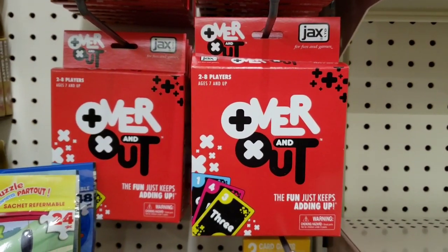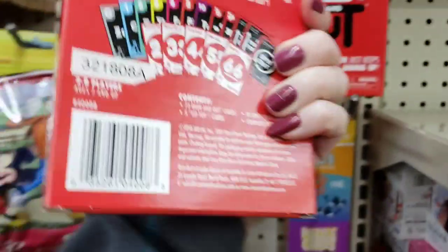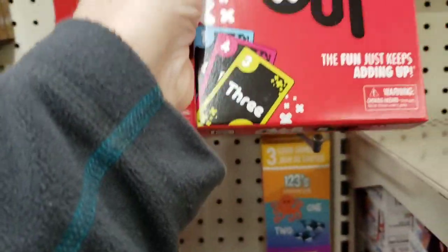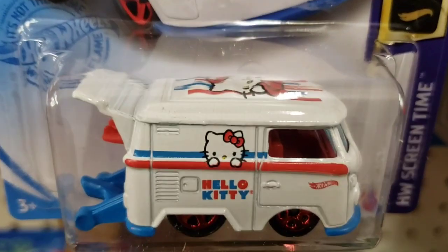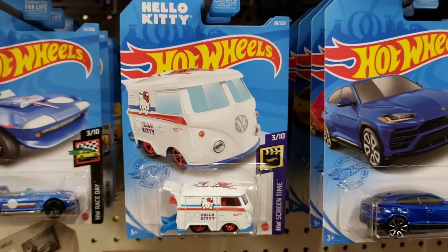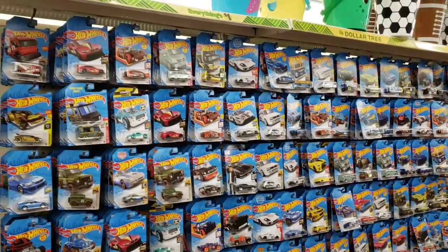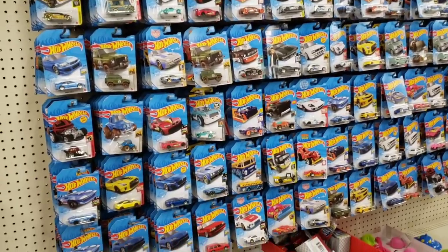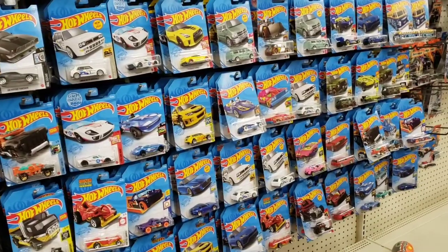We are moving on to our next Dollar Tree. This is a card game — two to eight players, ages seven and up, and it was actually kind of heavy. Oh my gosh, look at this — a Hello Kitty Hot Wheel car! They had so many Hot Wheel cars. Look at all of these — someone spent a lot of time hanging these up. After I seen the Hello Kitty one I didn't want to dig through all of them, but it looks very nice — there's hundreds of them.